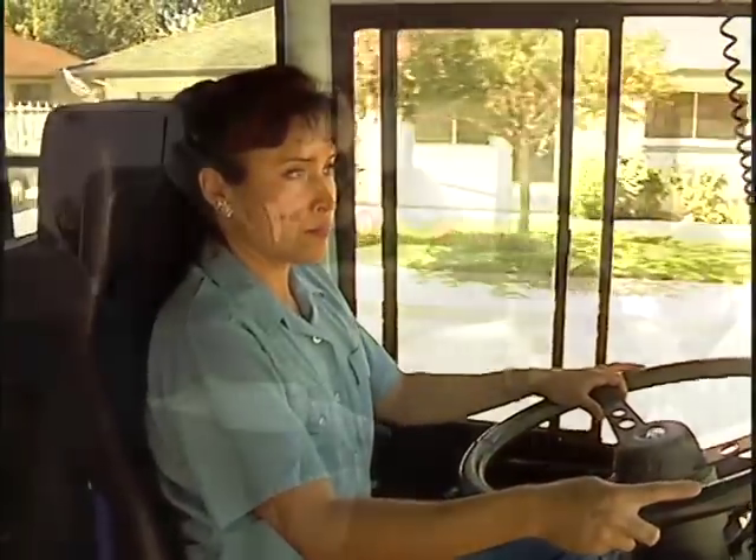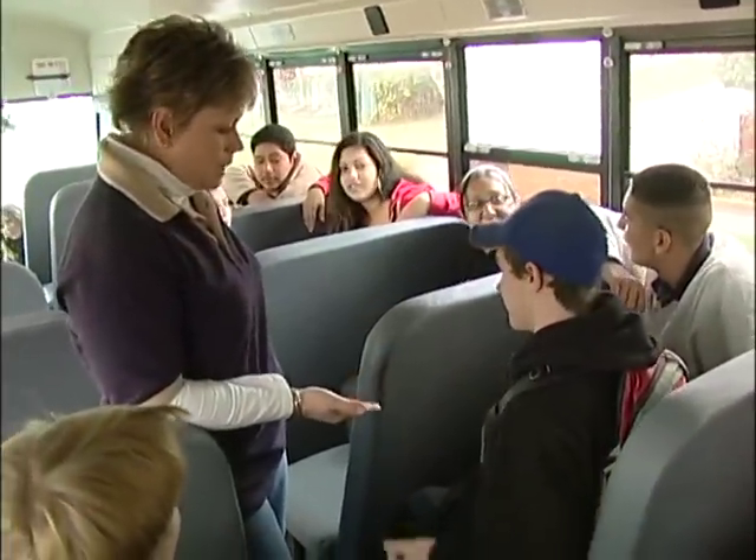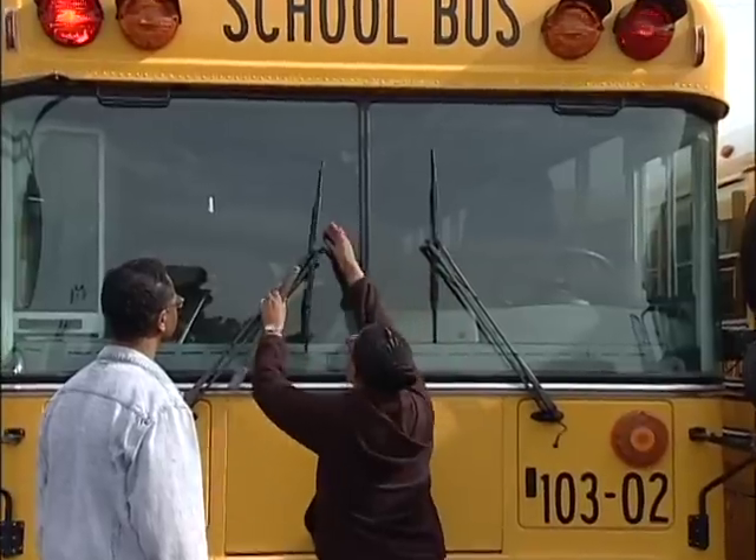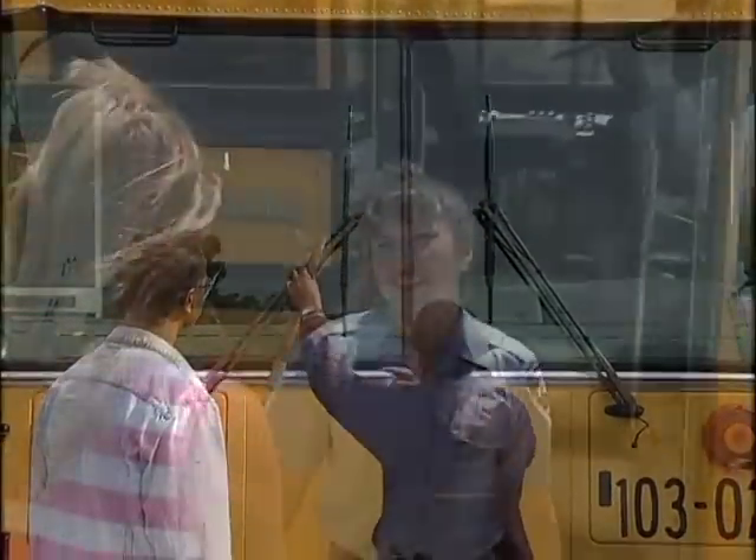Every school day, school bus drivers are faced with demanding situations. These include behavioral issues, challenging driving situations, and inspecting and maintaining their buses. It's the bus driver's job to adhere to these responsibilities.